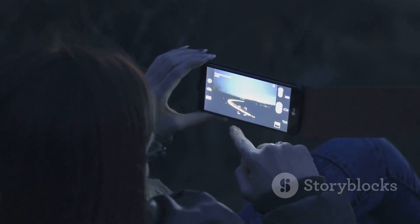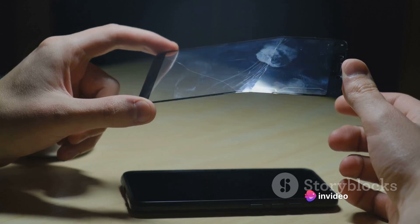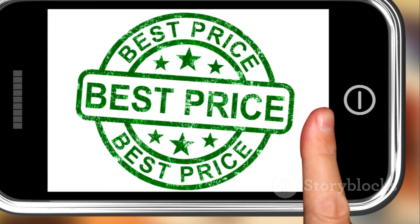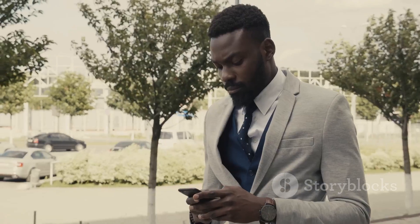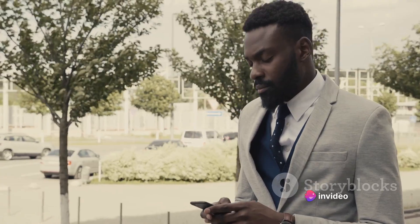The camera, too, is top-notch, capturing stunning photos even in low light. However, every rose has its thorns, and Phone C is no exception. Its glass body, though beautiful, is prone to fingerprints. Moreover, the price might make some of you think twice. It's on the higher end of the spectrum, but considering its features and performance, it just might be worth every penny.